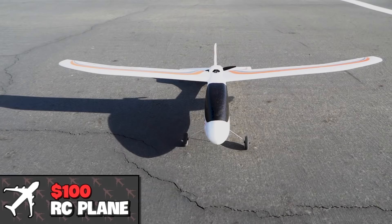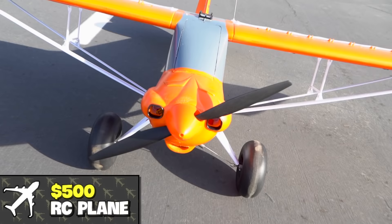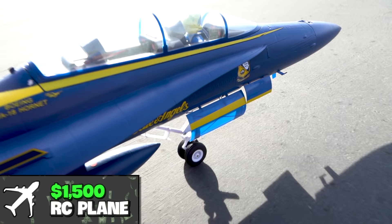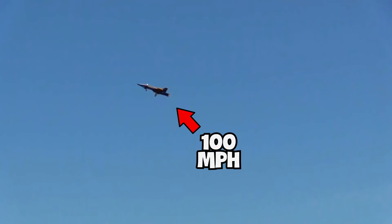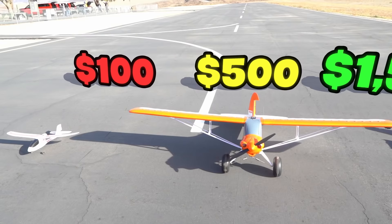This is a $100 RC plane. This is a $500 RC plane. And this is a $1,500 RC jet. This plane can fly over 100 miles per hour. We're going to put these planes to the test to see which one racks up the most points and see which one is the most epic.